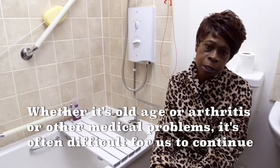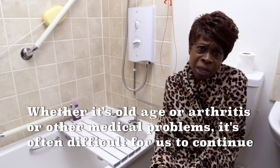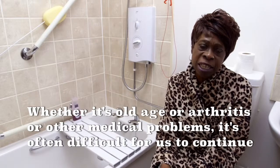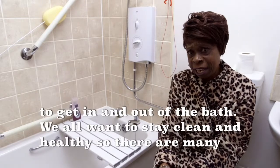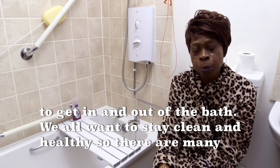Whether it's old age, arthritis, or other medical problems, it's often difficult for us to continue to get in and out of the bath. We all want to stay clean and healthy, so there are many options.